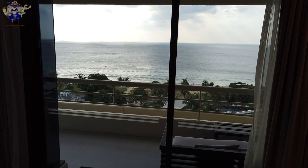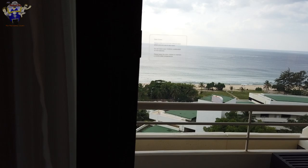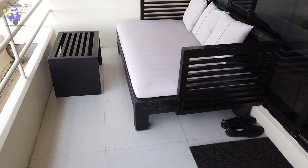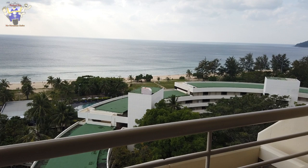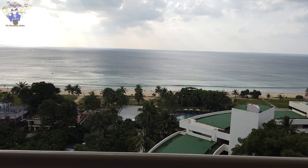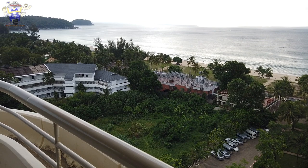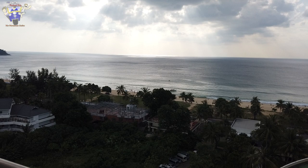Steve told me he particularly likes sunsets, which is why they chose this room — he and his wife sit outside on the balcony enjoying a pleasant drink in the evening on a comfortable outdoor sofa. It's stunning. There is some building work taking place just to the left of the hotel, so there's a little background noise, but what a fantastic view. Anyone who knows Phuket knows Karon beach — a beautiful, long, straight beach.